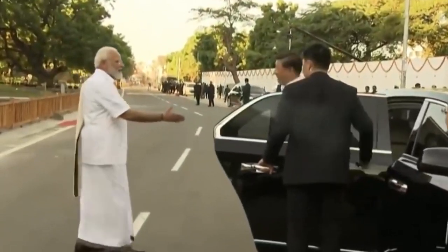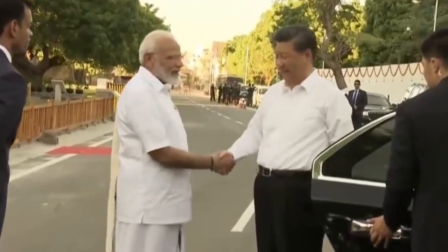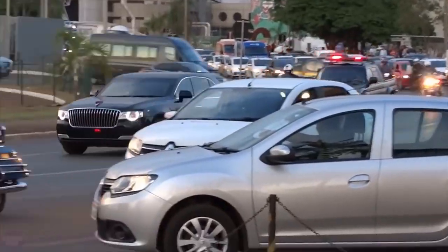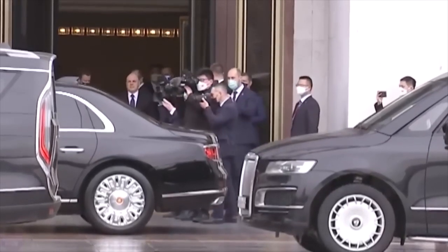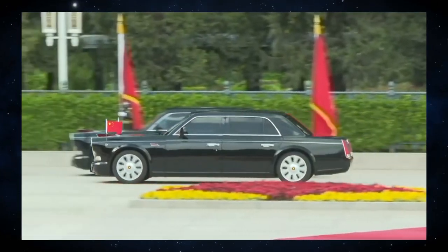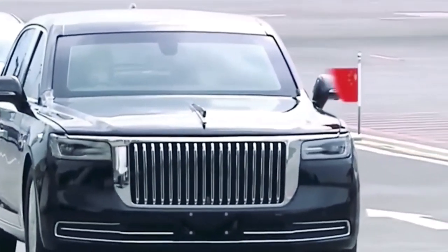Inside these cars, specialized guards are always watching and maintaining a strong wall of protection around the President. The Dragon's Den today is a custom-made car including bulletproof glass, titanium armor, and hermetically sealed interiors — all of these things help keep the President safe from various threats.